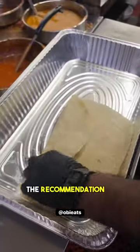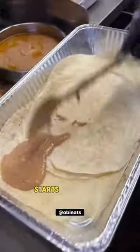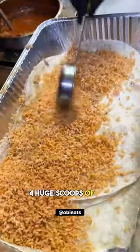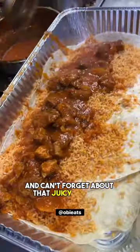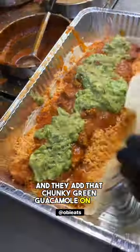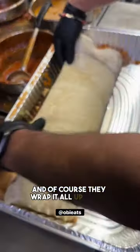When coming here, the recommendation is getting the chile verde. It starts with four huge tortillas, four scoops of beans, and of course four huge scoops of rice. And can't forget about that juicy red chile verde. They add that chunky green guacamole on top and of course they wrap it all up on the side.